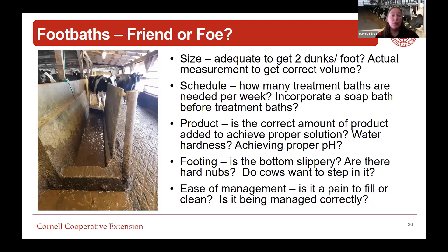Should we incorporate a soap bath before treatment baths? Is the correct amount of product added to achieve the proper solution? Many times farms say they're adding copper but don't know how much and aren't achieving the proper concentration. From the cow's perspective, is the floor of the foot bath slippery, or are there hard nubs that hurt? And ease of management matters - if it's a pain for the employee to fill or clean the bath, it's probably not getting done correctly, so let's make it easier to manage.